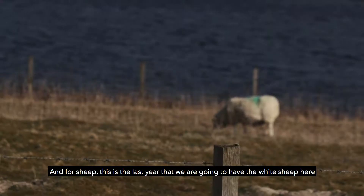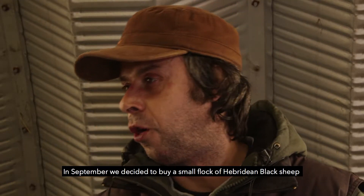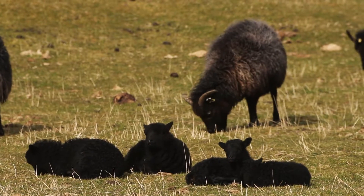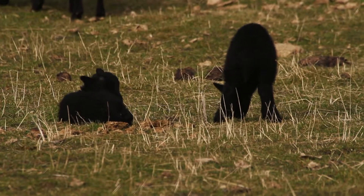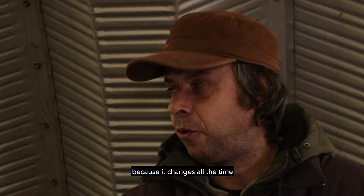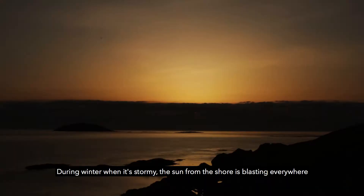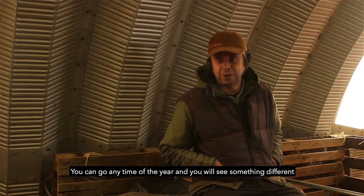For sheep, this is the last year we are going to have the white sheep here. In September we decided to buy a small flock of Aberdeen Angus black sheep — they are from here so they can cope with any type of weather. They eat less and they just lamb outside. It's a very interesting place to see on a daily basis because it changes all the time. Hour by hour the colour changes. During the winter when it's stormy, the sand from the shore is blasting everywhere. The way the environment is changing, you can go any time of year and you will see something different.